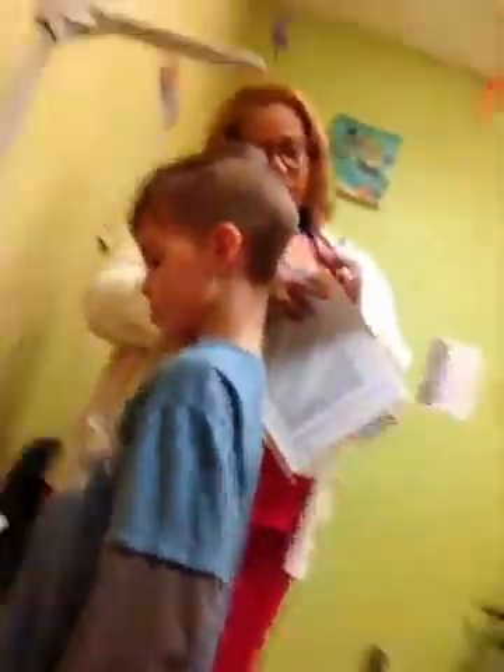We're heading to the doctor's room. We're going to take off our sandals. We're going to sit and stand right on the scale. We're going to move up a little.